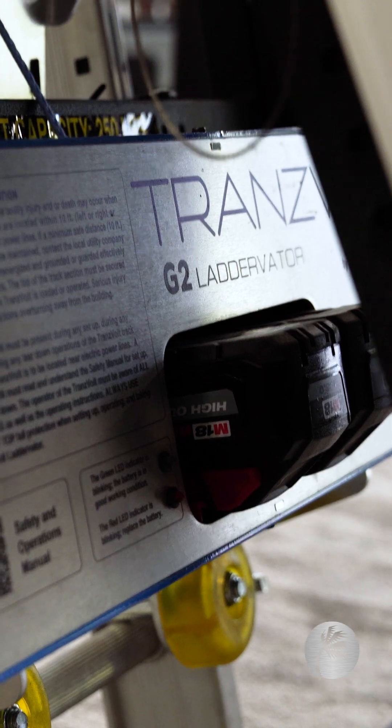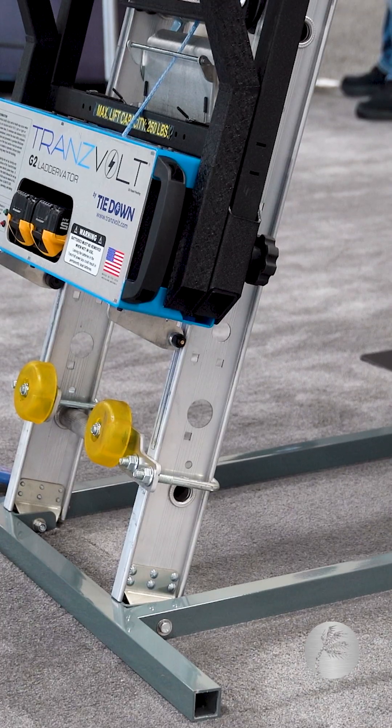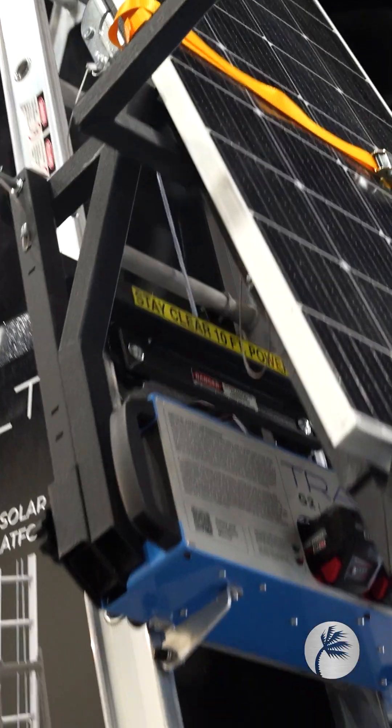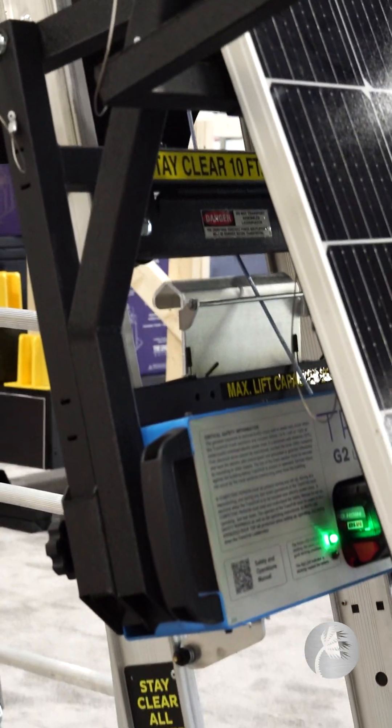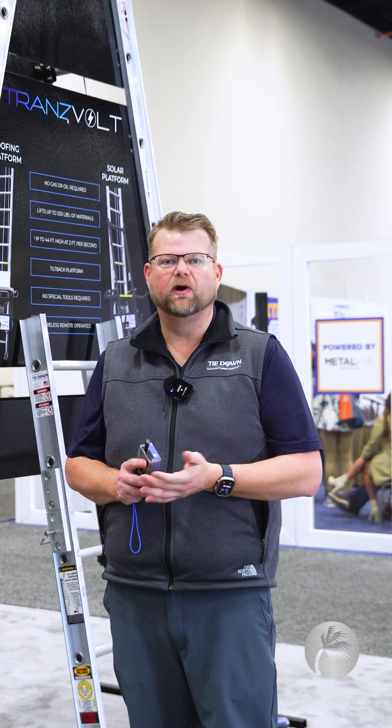Transvolt has a reliable electric motor that provides consistent lifting with minimal effort. Made in the USA, it can be assembled within minutes with no special tools or hardware, no gas, no oil — just batteries of your choice between Milwaukee or DeWalt.